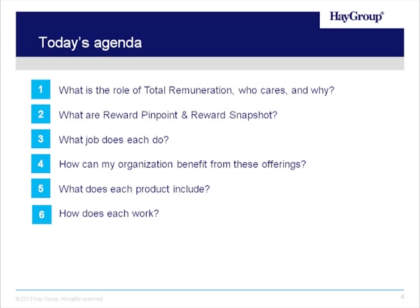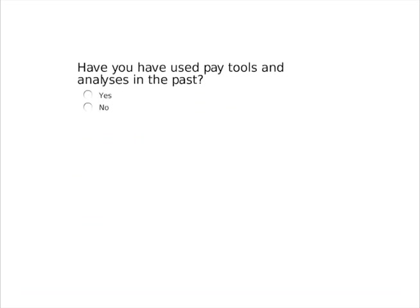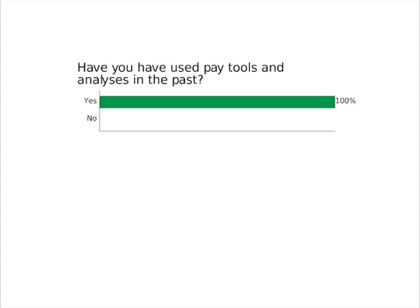Before we go through all that, we do have a polling question for you. How many of you have used pay tools or analysis in the past? It looks like the results are coming in as everyone participates in the survey. Right now it looks like a lot of you have. About a quarter of you haven't so far. So about three-quarters of you are at least somewhat familiar with some of the different pay products and tools available within the marketplace, which is very good.